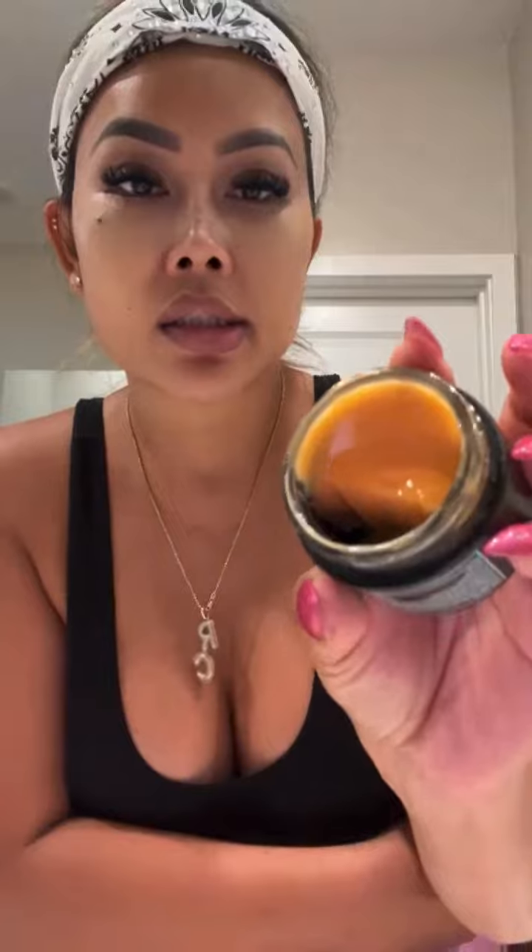Then I follow it up with her moisturizer. This helps with the puffiness and the discoloration, and it calms down any inflammation. What I love about this product is it's affordable — it doesn't break your bank. So this is my nighttime routine, I hope you enjoy!